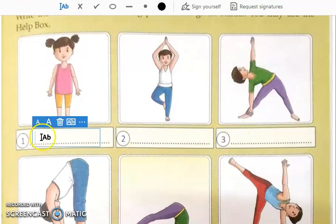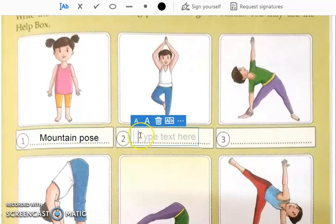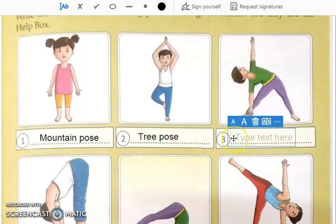See the first one — this is the mountain pose, right over here. Then see the second picture — this is the tree pose. See the third one — this is the triangle pose.